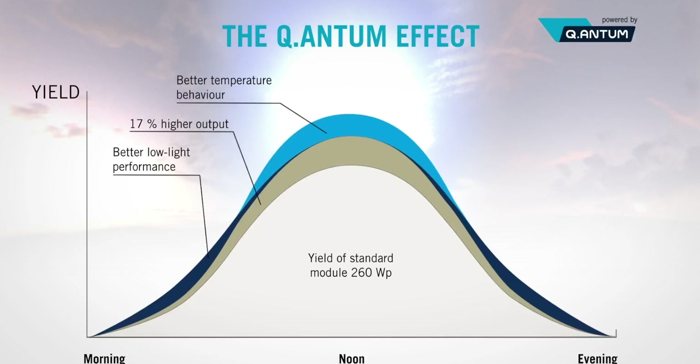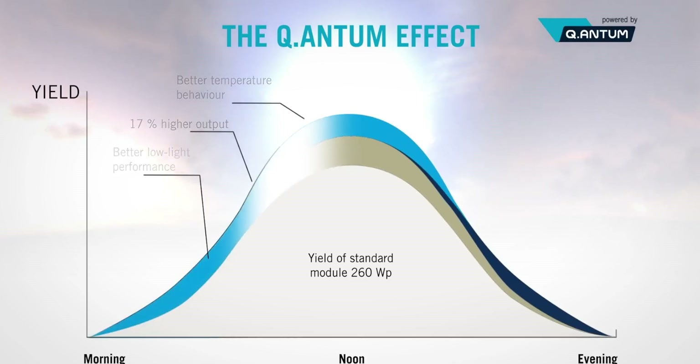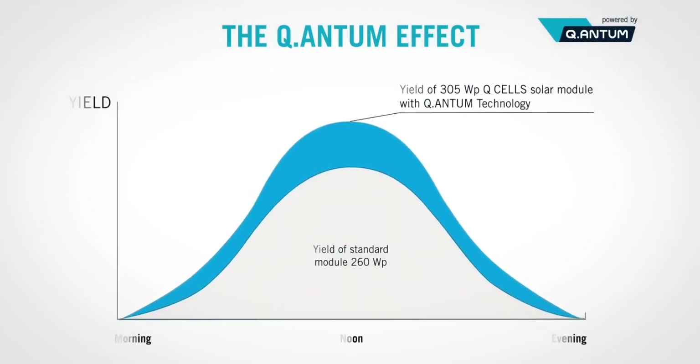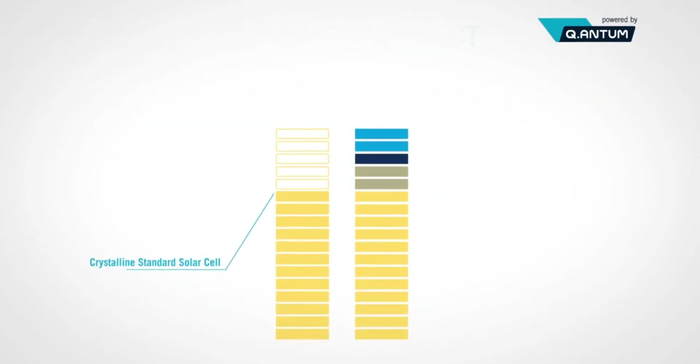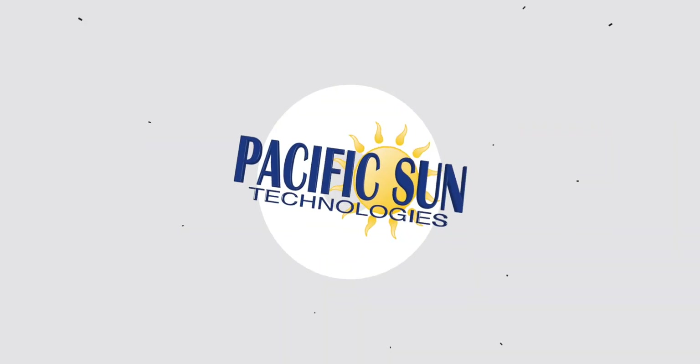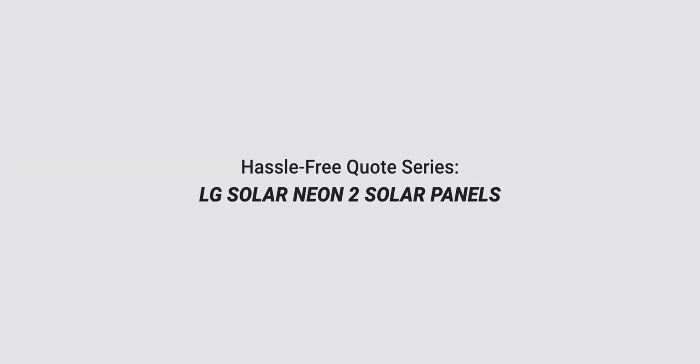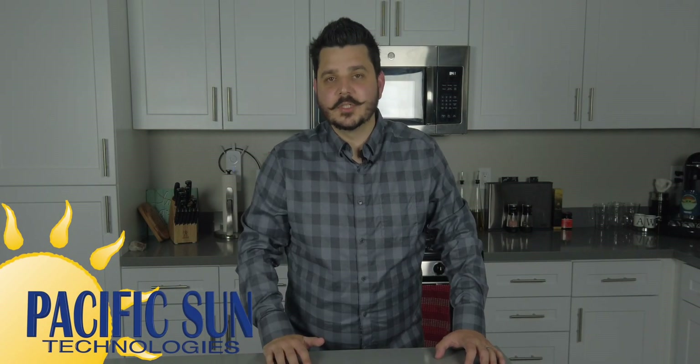Q-cell is a great solar panel all-round at a great price, and that's why so many of our customers and others throughout the United States choose Q-cells.